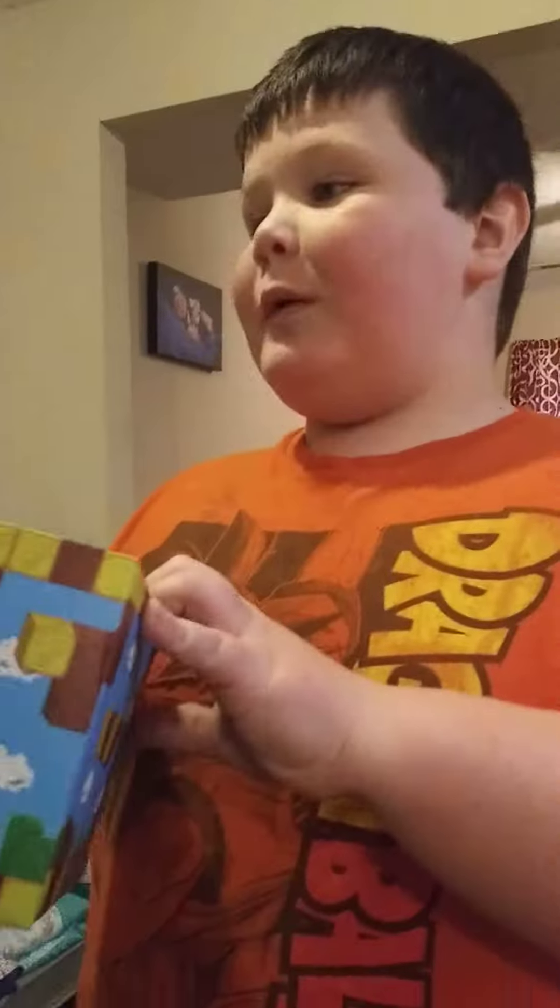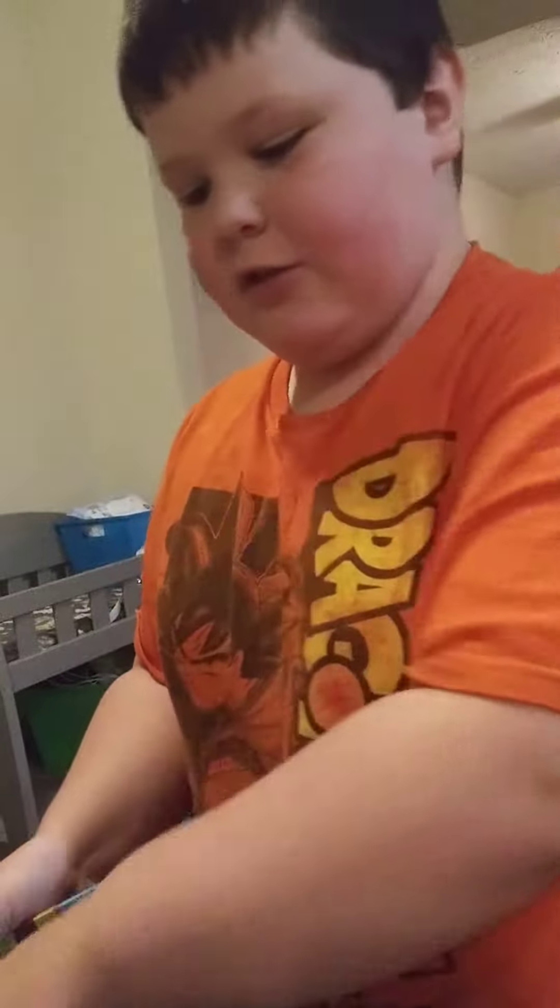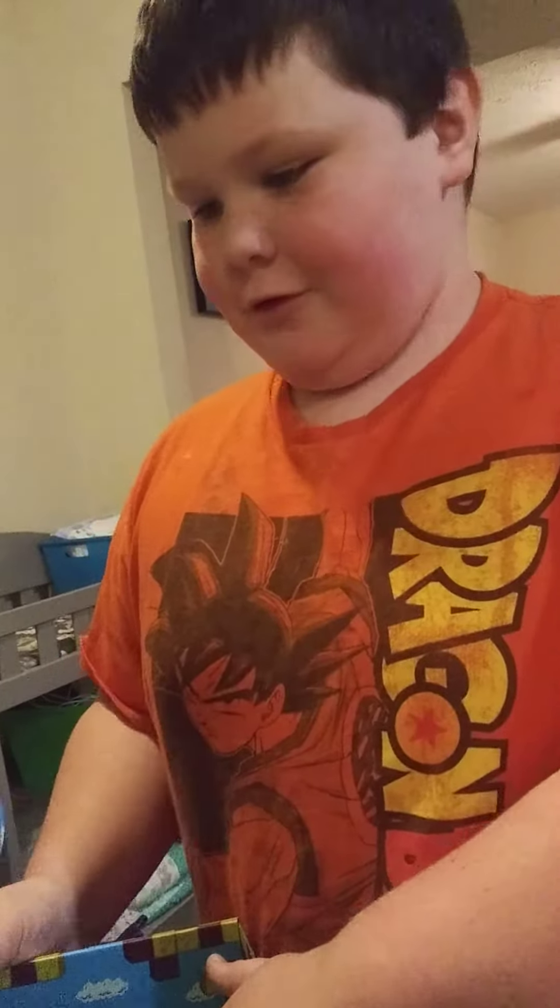What do you think? I love it. We can take this box and if we open it more, we can use it as a race course. Oh yeah!